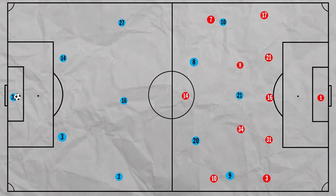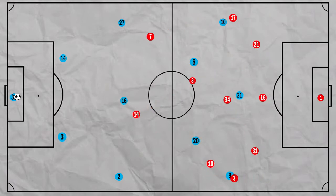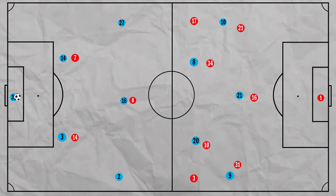Arsenal pushed high up the field earlier in the game with a shape of 5-3-2. Saka pushed high along with Aubameyang to cover the centre-back pair. So Ederson acted as the third person in the back line in order to make a 3 vs 2 overload.